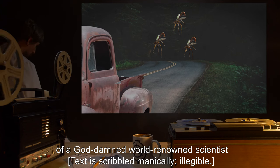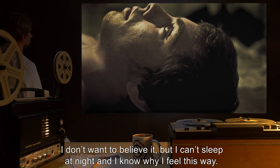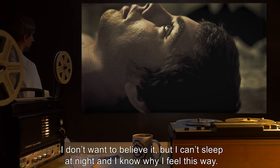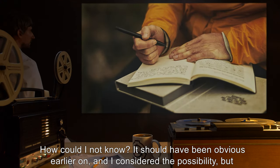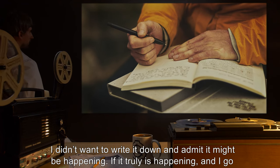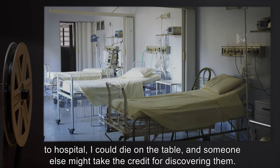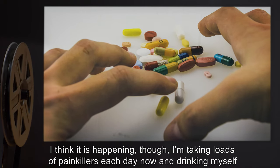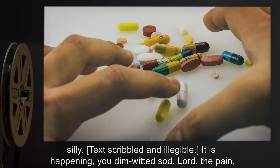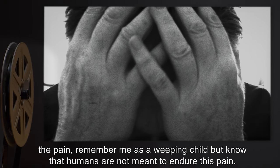Page 95, [date redacted]: I don't want to believe it, but I can't sleep at night and I know why I feel this way. How could I not know — it should have been obvious earlier on. I considered the possibility but didn't want to write it down and admit it might be happening. If it truly is happening and I go to hospital, I could die on the table and someone else might take the credit for discovering them. I think it is happening though. I'm taking loads of painkillers each day now and drinking myself silly. [text scribbled and illegible] It is happening, you dimwitted sod.